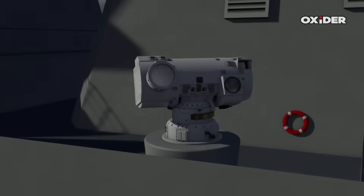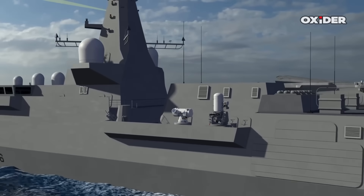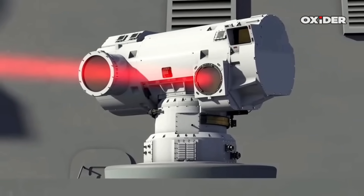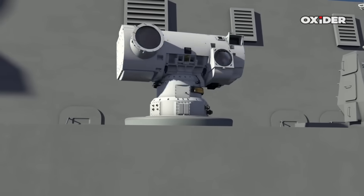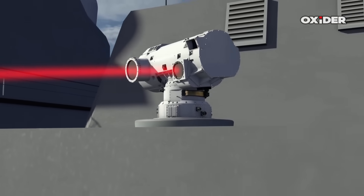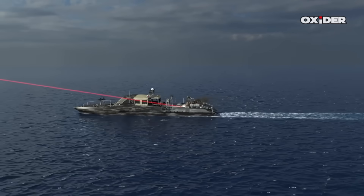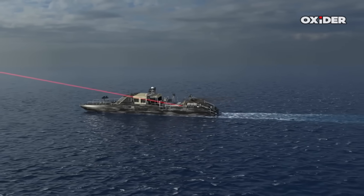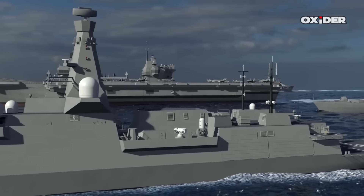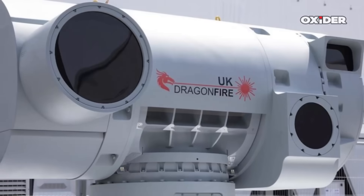The Dragon Fire procurement is part of a landmark five billion pound technology investment package, which includes over four billion pounds dedicated to autonomous systems and another one billion pounds to directed energy weapon development. This initiative aims to fast-track the fielding of advanced capabilities, create hundreds of skilled jobs, and position the UK as a leader in military technology exports. Beyond the Royal Navy, Dragon Fire or derivative directed energy weapon systems are anticipated for development for land-based and future air force applications, supporting a comprehensive layered defense across all military services.